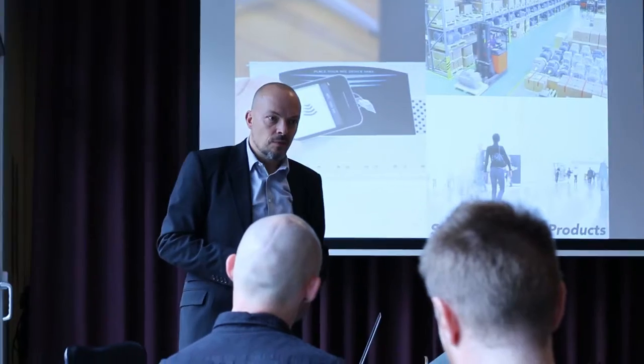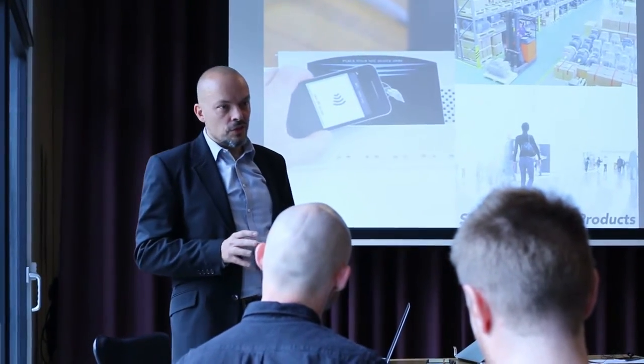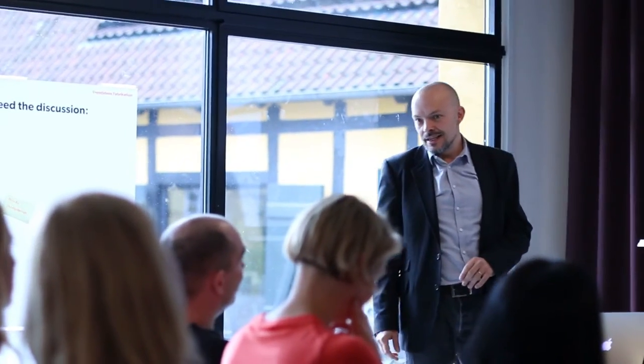My name is Morten Wagner and I'm heading the IADEMO lab department in Delta. IADEMO lab specializes in helping companies develop ideas and concepts for future high-tech smart products.